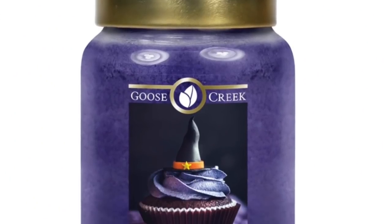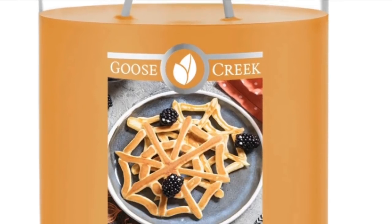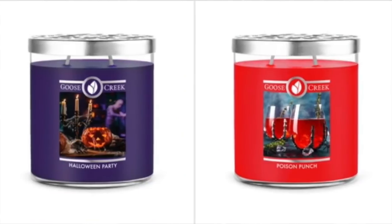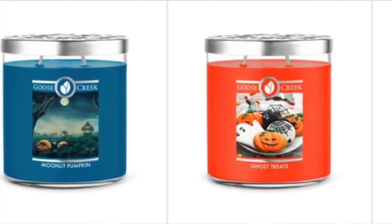The Goose Creek Halloween - I'll put a screenshot up. I just reviewed the Poison Cupcake and I'm going to be reviewing a couple from last year. They also have a new set of soy candles - they're really cute. They've got Spooky Buddies, Spider Web Pancakes, Happy Halloween, Moonlit Pumpkin, Ghost Treats, Halloween Party, and Poison Punch. I need a sale at Goose Creek, seriously, because I'm loving my Goose Creeks this year.